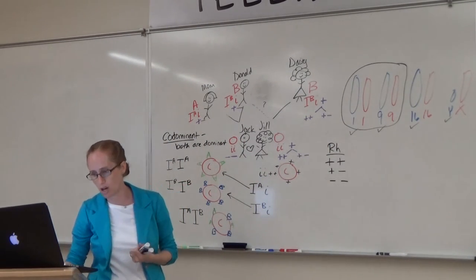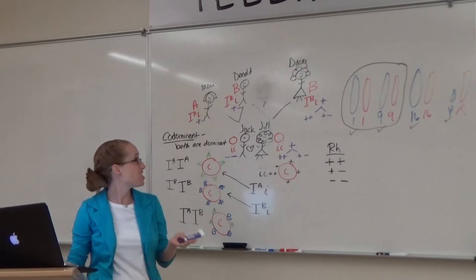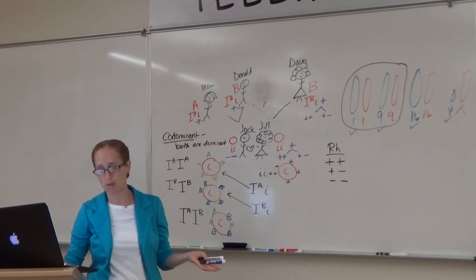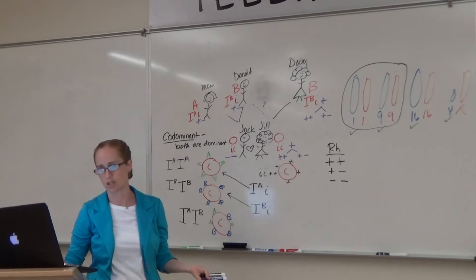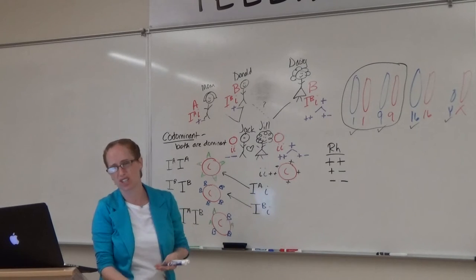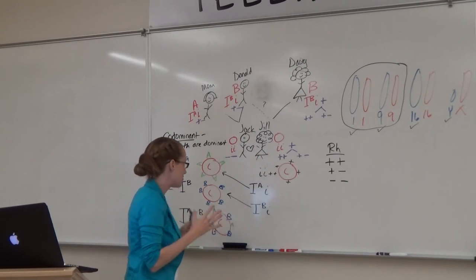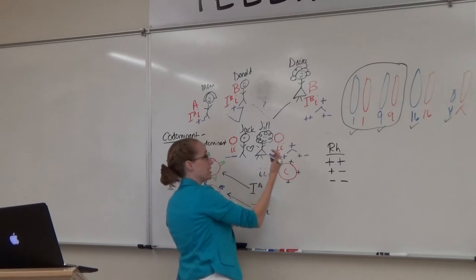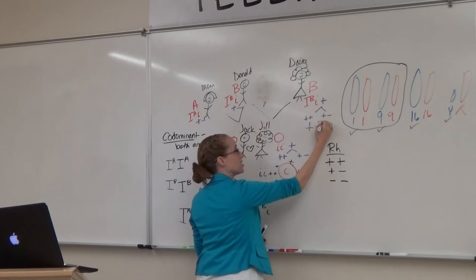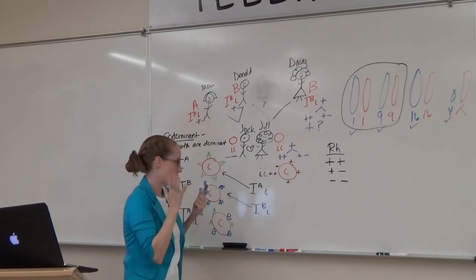Do we know more about the genotype? Jack has a minus, so we know he must be minus/minus. If Jack is minus/minus, both his parents carry a plus because they're making it, but they must also carry a minus — so they're plus/minus. For Jill, we only know she has a plus; we have no idea whether she's plus/plus or plus/minus, and her mother is also a plus so there's no way to tell. That's where number 11 asks: do you know Daisy's genotype for both genes? No — you only know the ABO gene, not the RH factor. You'd need to look at grandparents or other children. So we label Daisy's RH as plus, question mark.